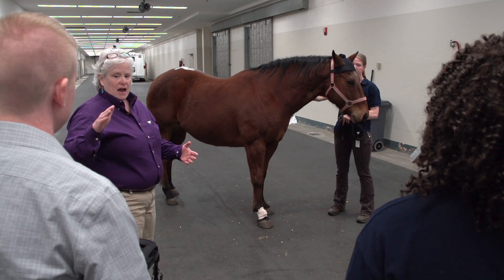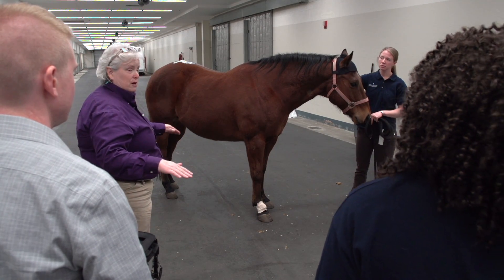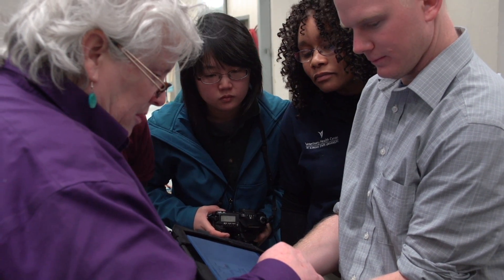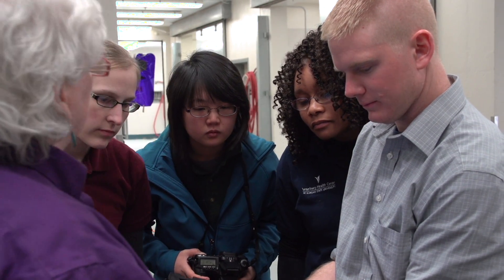It's very valuable for students because it brings home the message of how asymmetry is the best way to determine whether a horse is lame or not, and really does help them make the connection between what they're seeing with their eyes and what they're seeing graphically represented in the computer.